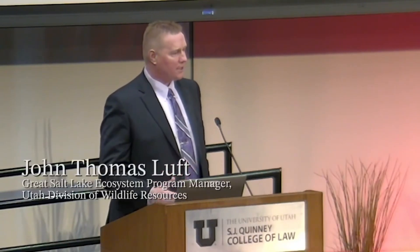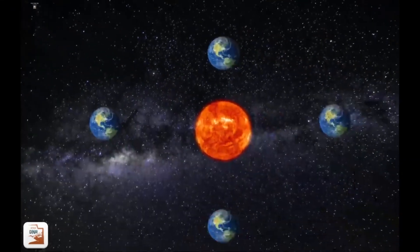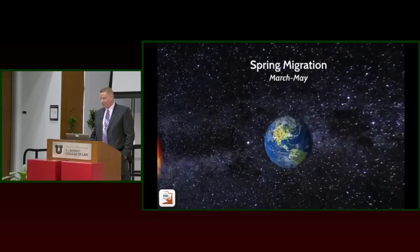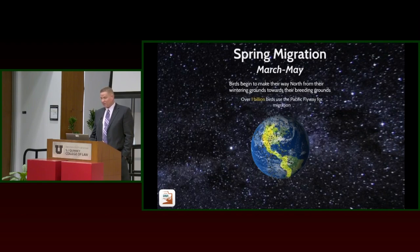I'll pick up where Bonnie left off and talk about why Great Salt Lake is what we would consider an avian oasis. I'm going to lighten through all of this as fast as I can because I have a lot of info. I'll run through a year at Great Salt Lake going through each of the seasons, starting with spring migration because that's right where we're at right now — we see a lot of birds coming from their wintering grounds headed towards where they want to breed.